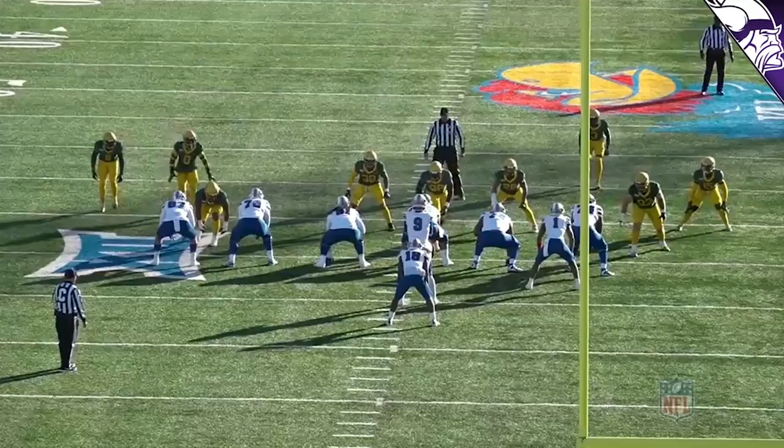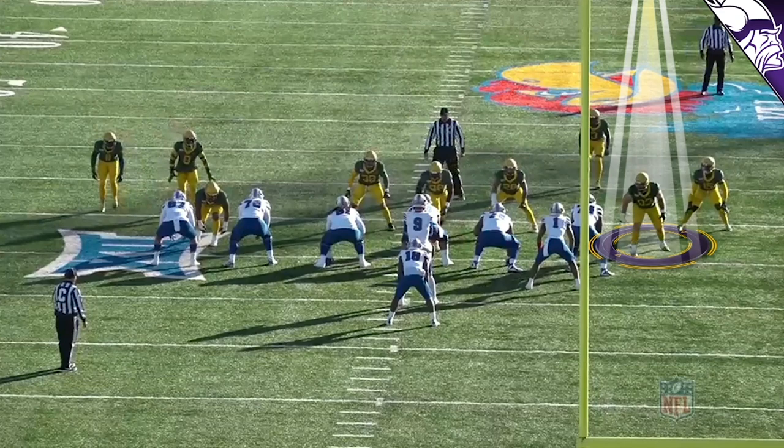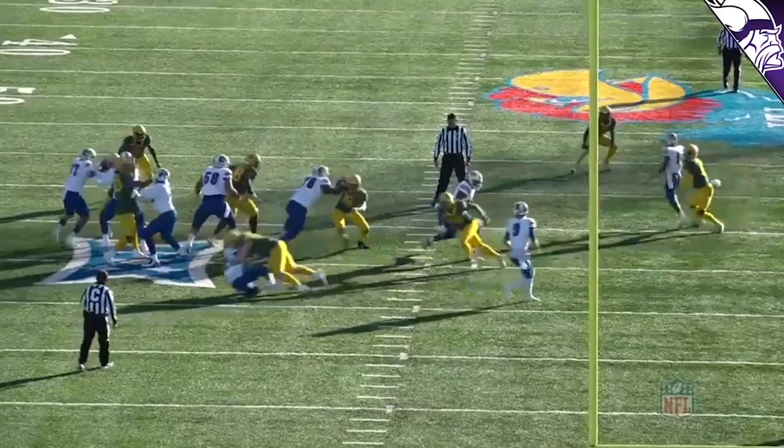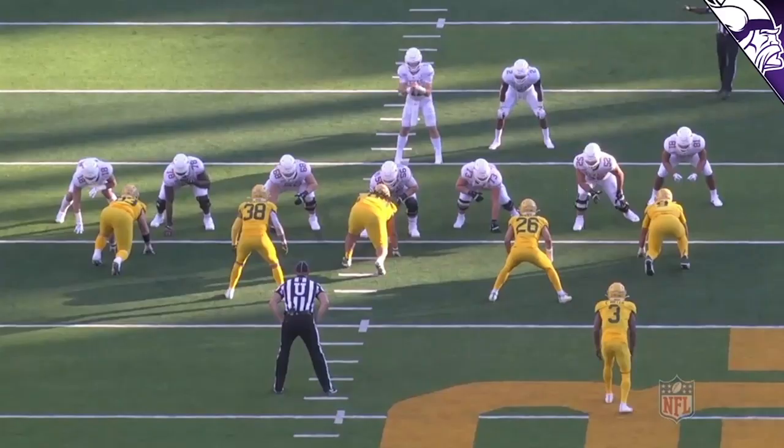Another example of Lynch against the run, standing up as an outside linebacker. The tackle blocks down — you get that option look — but he's not buying it. The quarterback's going to keep it; he stays on the running back and boom, takes him down for another tackle for a loss.